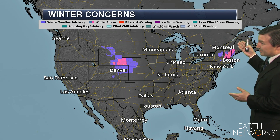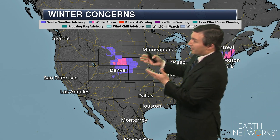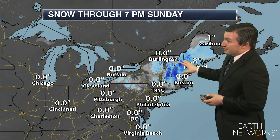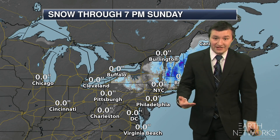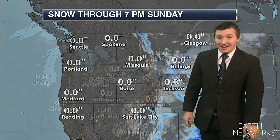We'll start off with that winter side of things. We do have some winter storm warnings in New England through Friday night, and some winter storm warnings out in Wyoming and Nebraska as well. Some of these higher elevation areas here in New England could see 10 to 15 total inches of snowfall as we go through Friday night.